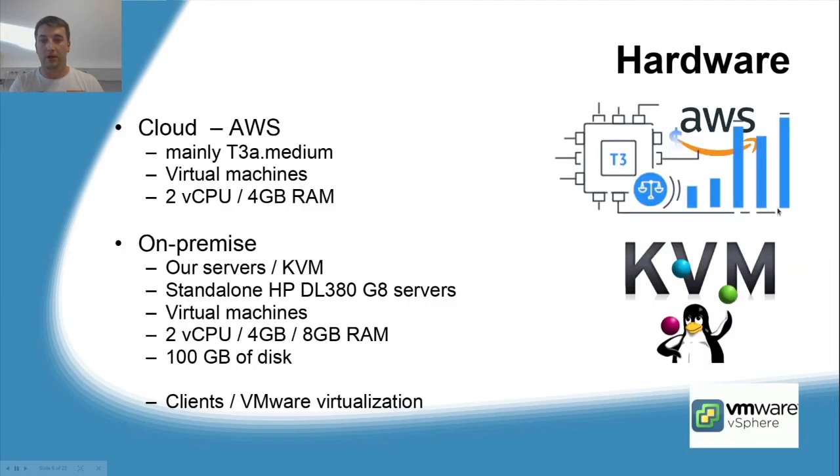Our hardware is basically virtual. Our virtual machines are hosted in the AWS cloud — they are mainly t3a.medium instances with two virtual CPUs and four gigabytes of RAM. We also have some on-premise solutions on KVM systems on our G8 HP servers. Virtual machines usually have two vCPUs or four or eight gigabytes of RAM depending on the load. Usually 100 gigabytes of disk is enough. Our clients mainly use VMware for virtualization.